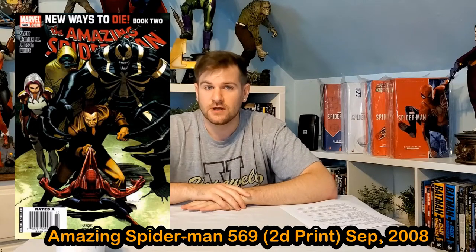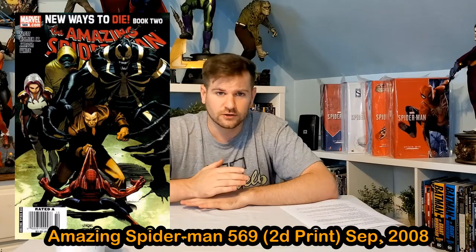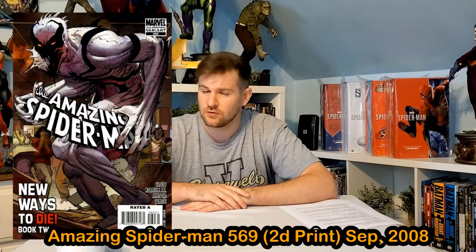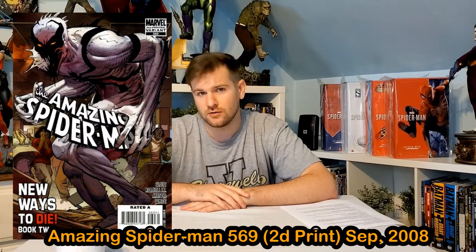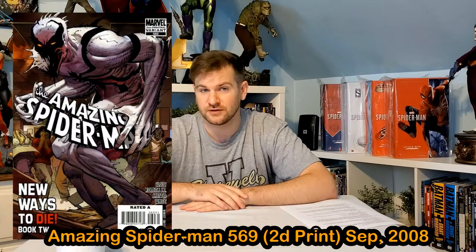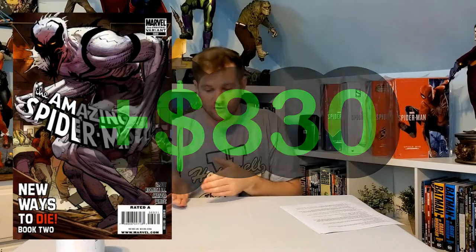Number 3: Amazing Spider-Man #569, the first appearance of Anti-Venom — a really cool book. The second print flexed on the first print hard, actually showing Anti-Venom on the cover, making it a significant collector's piece. A CGC 9.8 of the first print goes for $170, while second prints of these sell for $1,000 — an $830 gain over the first print.